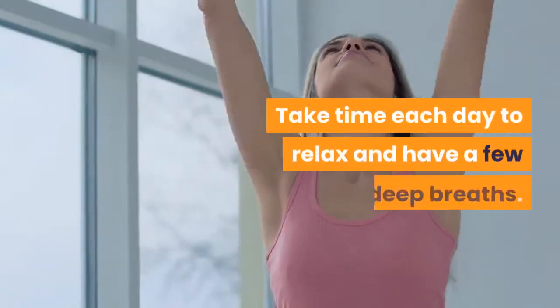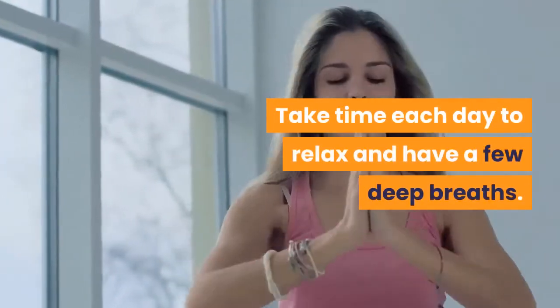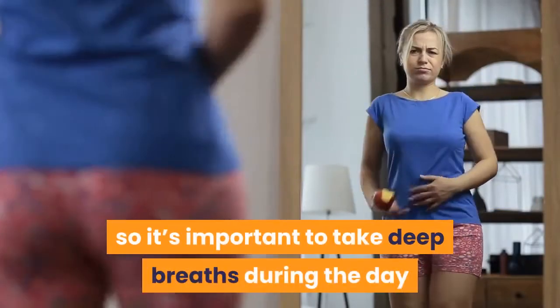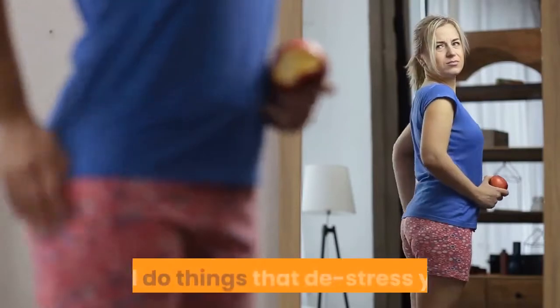Take time each day to relax and have a few deep breaths. Stress contributes to weight gain, so it's important to take deep breaths during the day and do things that de-stress you.